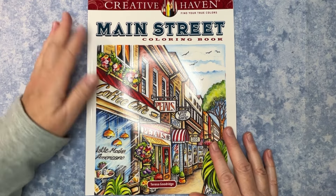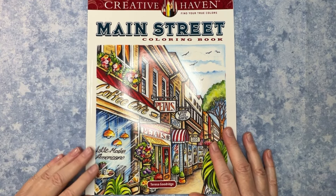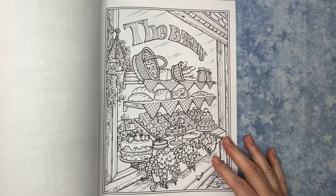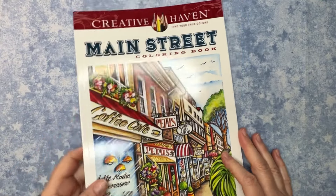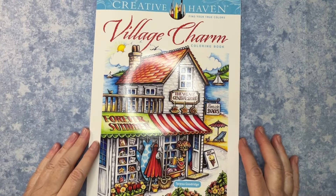First up, from a really good friend who got me several things for my birthday — one of them was this Creative Haven Main Street coloring book. I cannot wait to dive in; I had wanted this and she was sweet enough to think of me. She also got me this Village Charm book.